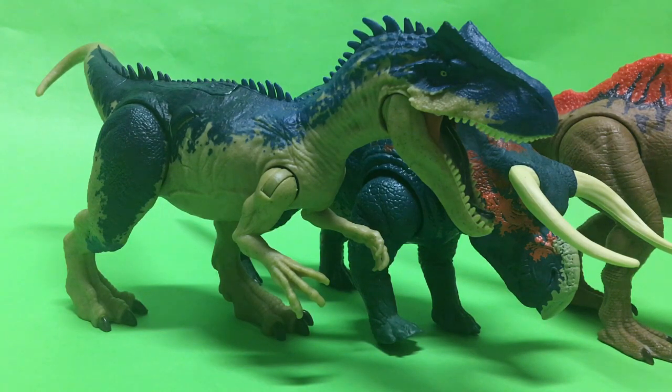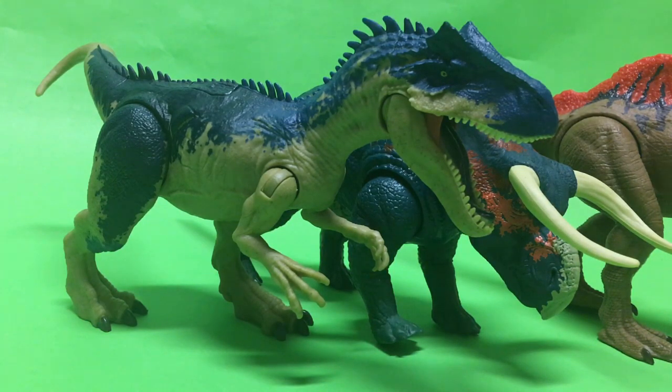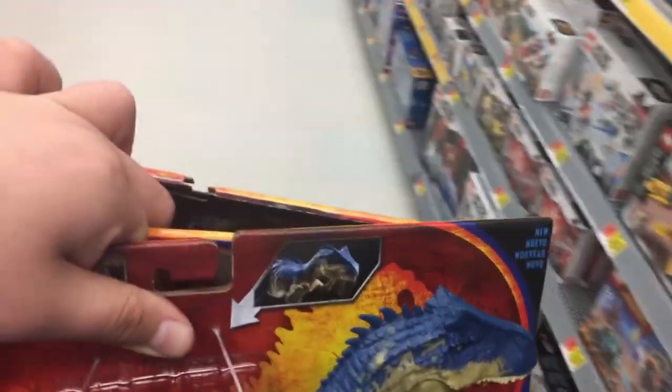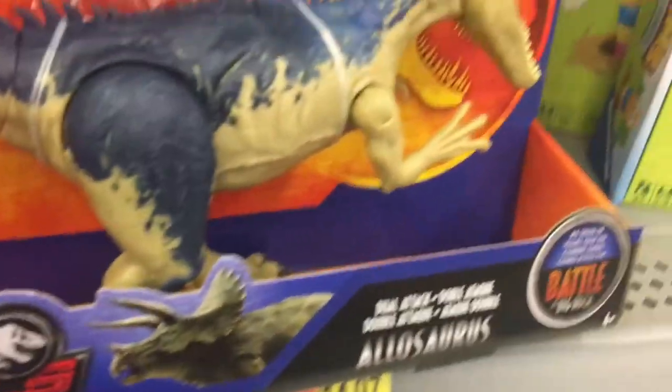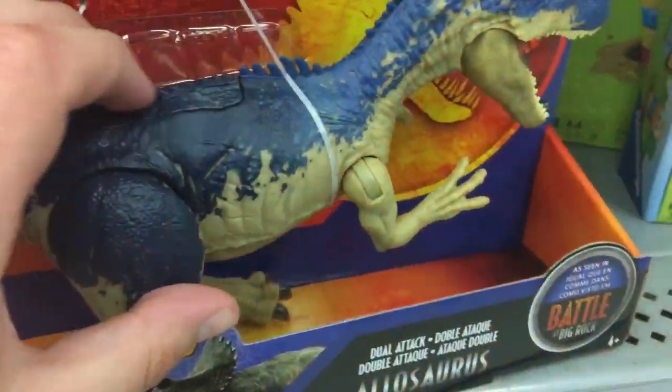Hopefully you enjoyed this video. Make sure to go check your Walmart. In the reviews for these three figures I will give out the codes — the barcodes — for each and every one of them, so stay tuned for those. Make sure to like, comment, and subscribe. And as always, dinosaurs might be older than you, but you are never too old for dinosaurs. Bye bye!